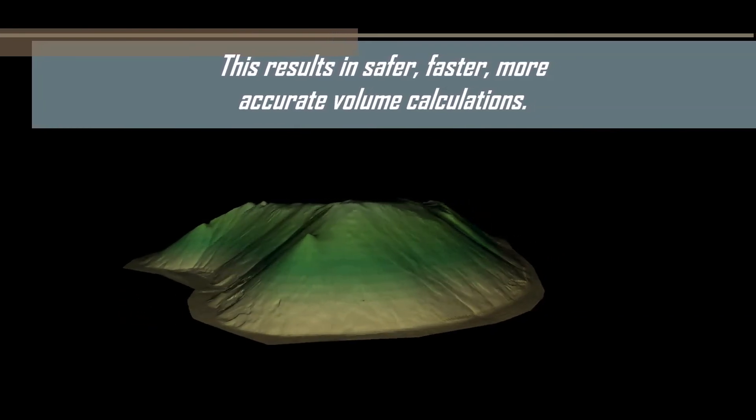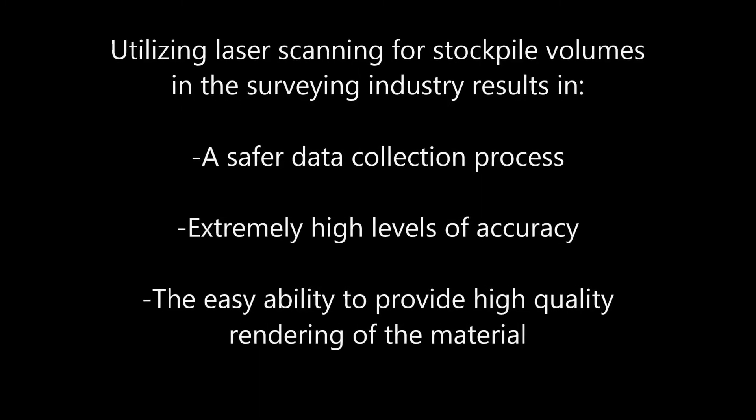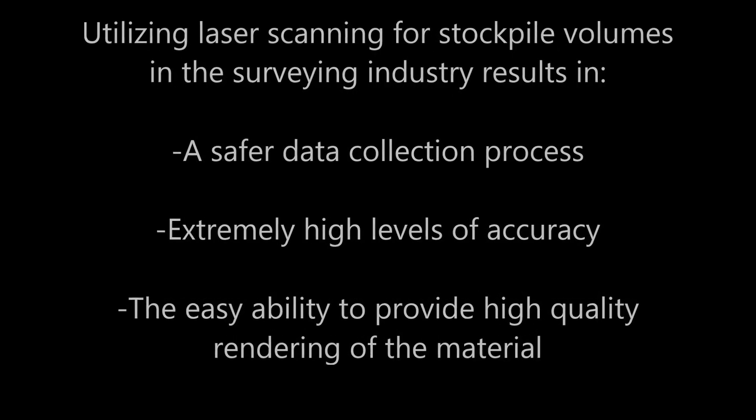This results in safer, faster, and more accurate volume calculations. Utilizing laser scanning technology for stockpile volumes in the surveying industry results in a safer data collection process, extremely high levels of accuracy, and the easy ability to provide high quality rendering of the material, all in a comparable amount of time to conventional survey methods.